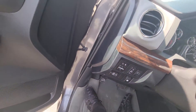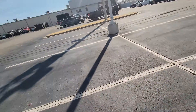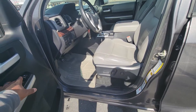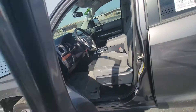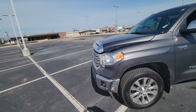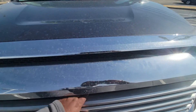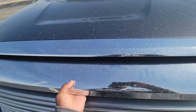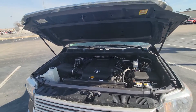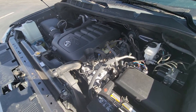I just want to do one more thing before I let you go. Like I said, I want to be as thorough as possible because I understand buying a car from out of state, so we try to make it as thorough as possible for you and your wife of course. All right, here's the engine.